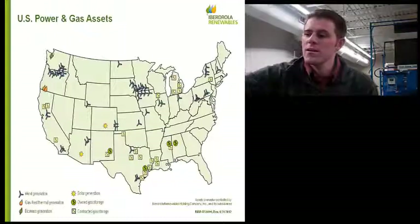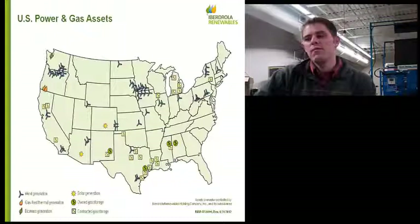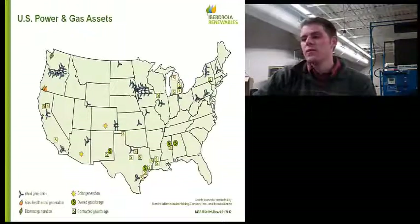We have a lot of projects clustered in the upper Midwest — it's very windy there. But we're going to be slowing our work in that area because we're not running out of wind, but we're running out of capacity on the transmission lines. We're moving to markets where there's existing transmission capacity so we can get our product to market.